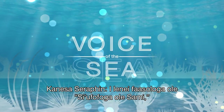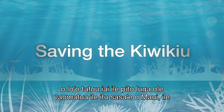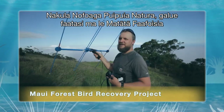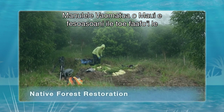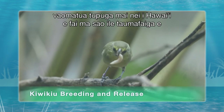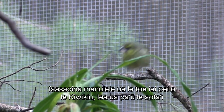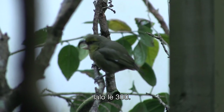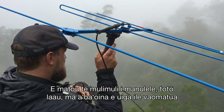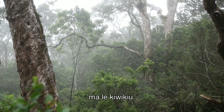In this episode of Voice of the Sea, we're in the Upper Forests of East Maui in the Nakula Natural Area Reserve, working with the Maui Forest Bird Recovery Project to help restore native Hawaiian forests as part of their mission to save nearly extinct birds, like the Kiwi-Q, whose population has plummeted to less than 300 individuals. We'll track birds, plant trees, and learn about the forest and the Kiwi-Q.